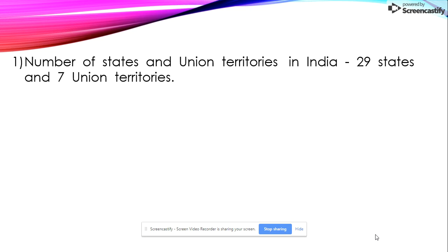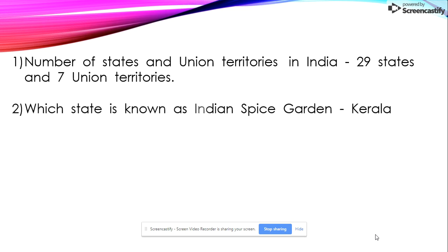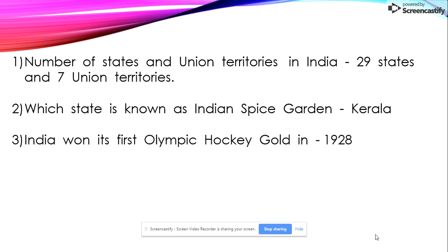The number of states and union territories in India: there are 29 states and 7 union territories. Second: which state is known as the Indian Spice Garden? Kerala. Third: India won its first Olympic field hockey gold in 1928.